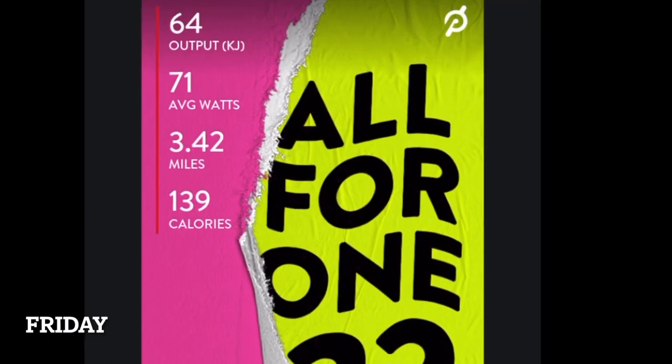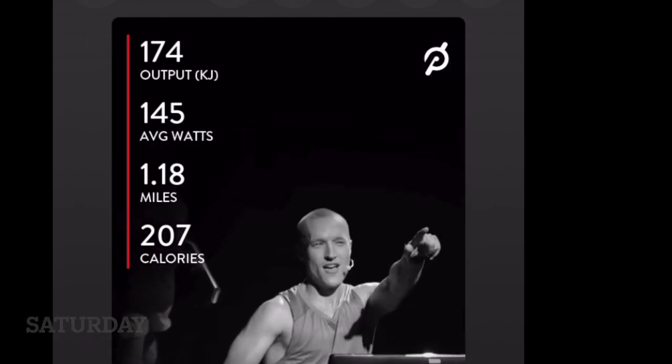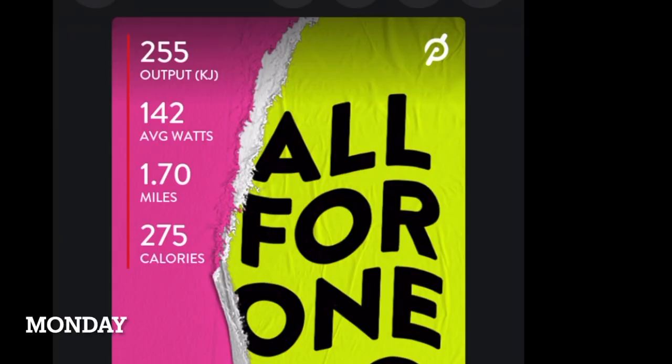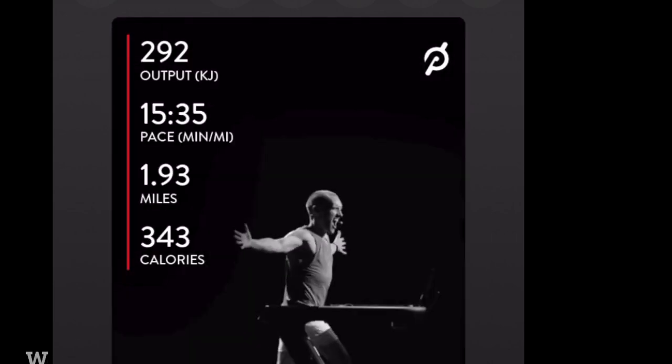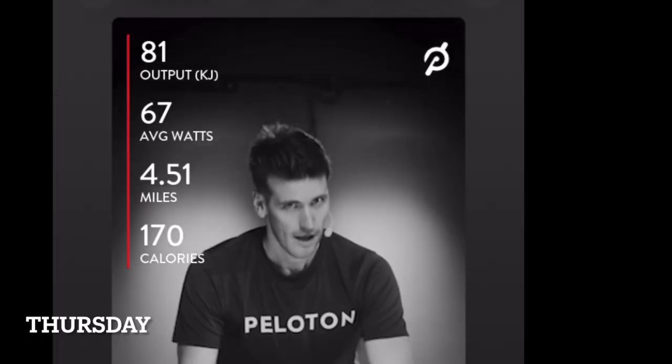I managed to exercise every day this week — super excited about that. My life is getting so busy, I don't even know if I can keep up with the YouTube thing, but I'm going to do my best to keep up with these videos. They're probably just going to be a little shorter and more to the point.